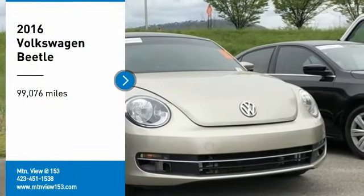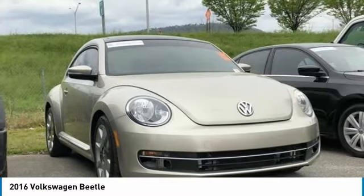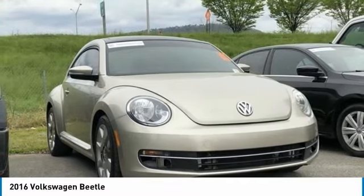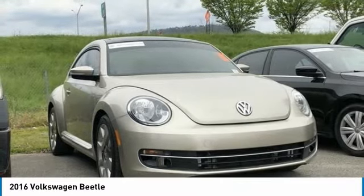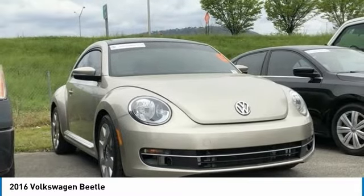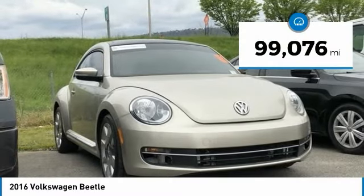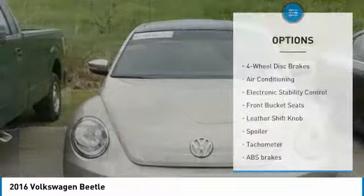Recent Arrival! 2016 Volkswagen Beetle 2D Hatchback FWD, 1.8 Liters 4 Cylinder Turbocharged OHC, 6 Speed Automatic, Bluetooth, Hands-Free Phone, Service Records Available, Fully Detailed. We have all of your financing needs covered — ask us how to get pre-approved today.